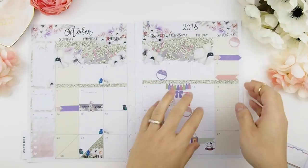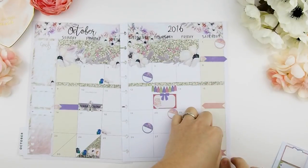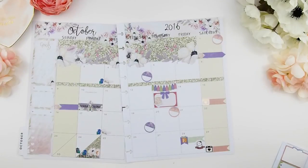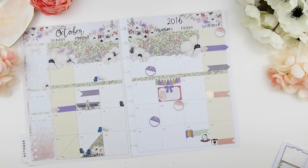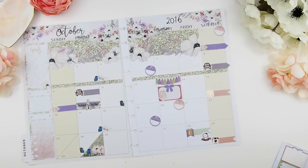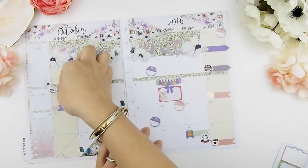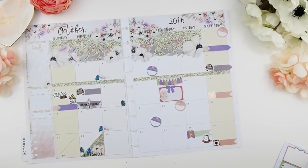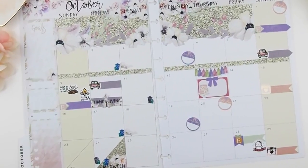Next on my agenda are our date nights — it's a bi-weekly date night that I indicate with matching color page flags and all that shine foil stickers. We'll be having Thanksgiving at my in-laws, so we're taking a road trip and spending a few days there. I'm using the cute little munchkin cars from Once More with Love to indicate the road trip going and coming home. I'm also adding a few fall things to do from an Once More with Love sheet for what my kids will be doing at my in-laws.